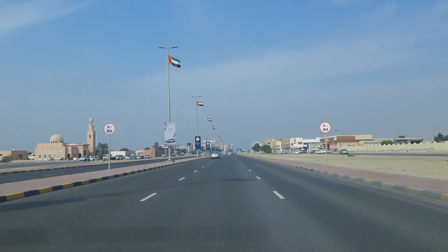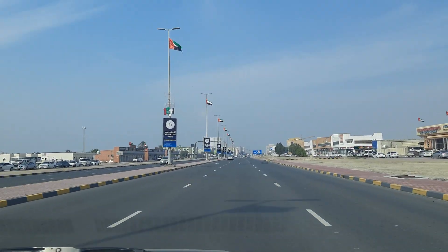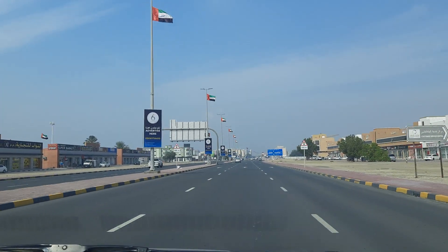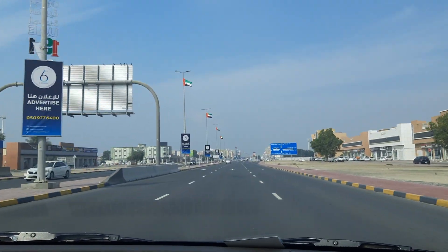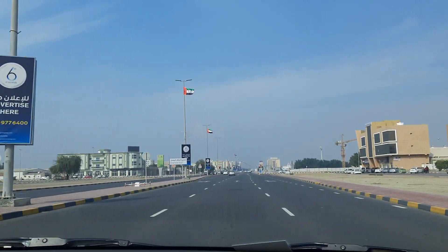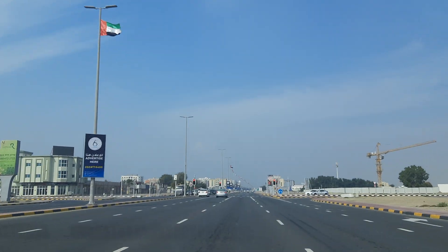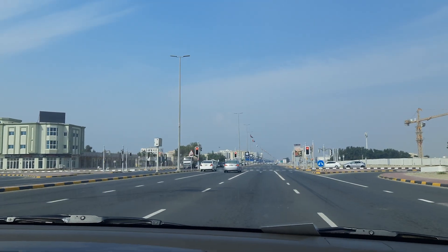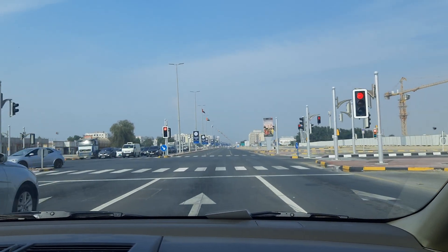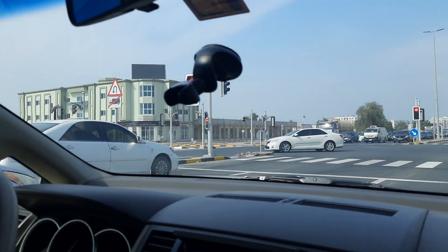Just enjoy the roads. The speed limit is 80 here, and we have to stick to 80 exactly. It's a nice, pleasant city. It's not like, you know, Dubai. You won't have many people here. It's like a small village here.